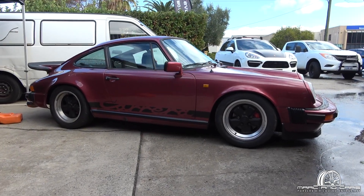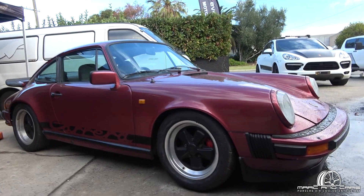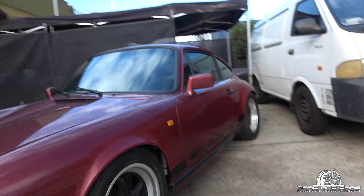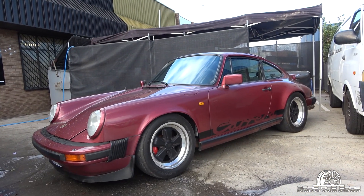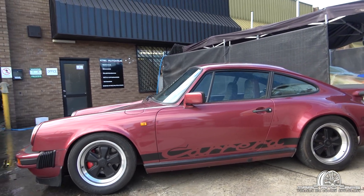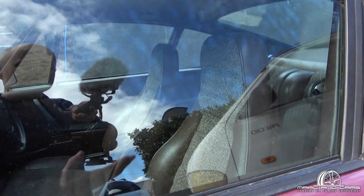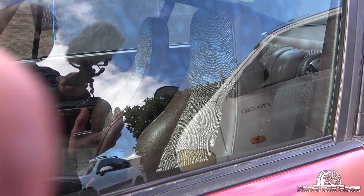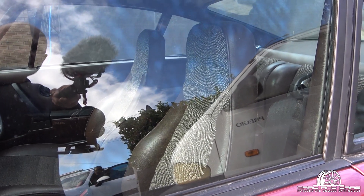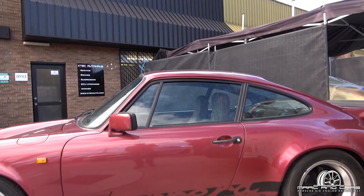There's always plenty of 911 action here in the workshop. This looks like a 911 SC — great colour. It's been slightly modified, got a big tail on the back. Great colour interior — it's like a chocolatey brown.